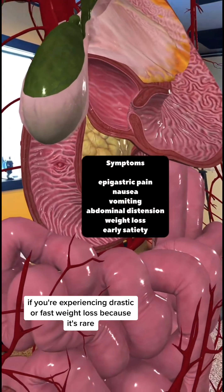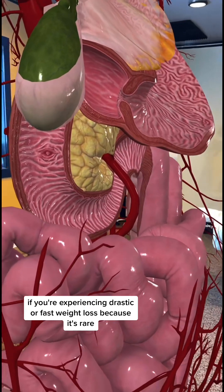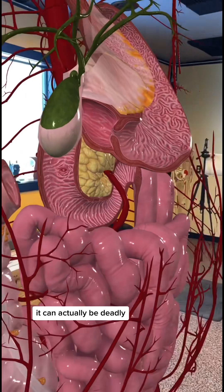This is an important one to know if you're experiencing drastic or fast weight loss, because it's rare, but if it's not caught early, it can actually be deadly.